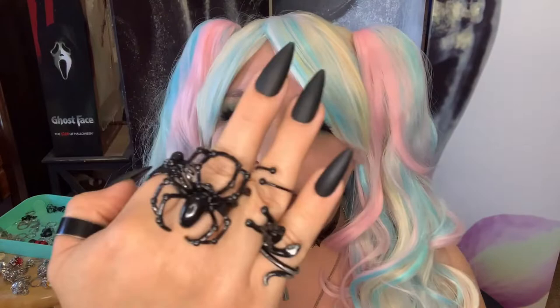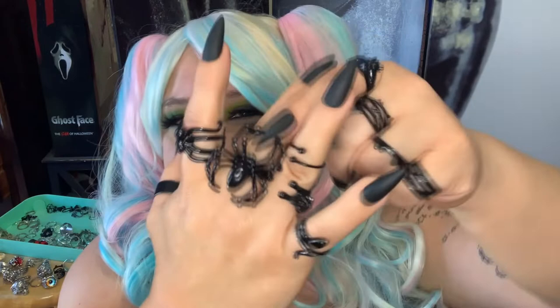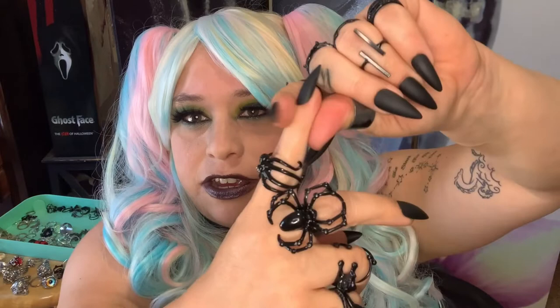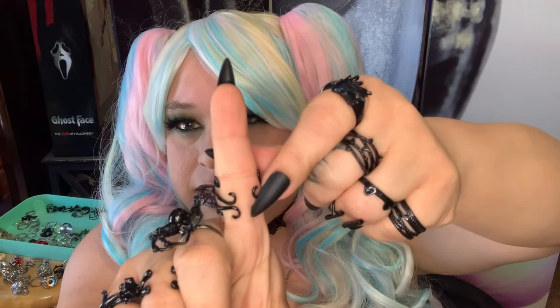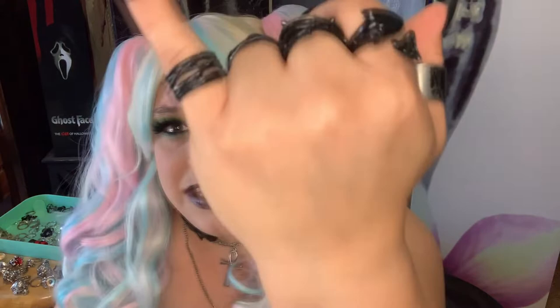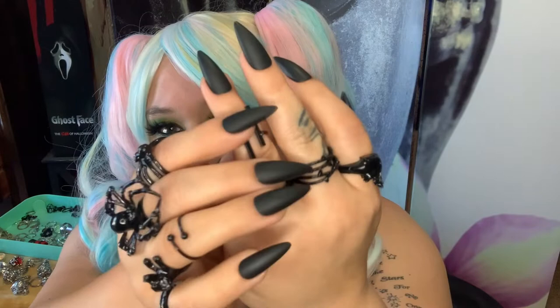The spider ring from this set is big and awesome but losing its black paint around the band. There's also a snake, and a puppy one I don't really wear. There's a cool octopus ring I wear sometimes — it's adjustable and the legs can be moved so it fits well. There's also an axe-style ring I don't wear often because I have so many pinky rings, and some little cat ears I wear seldomly.